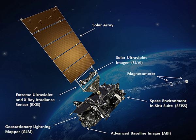GOES-16, formerly known as GOES-R before reaching geostationary orbit, is the first of the GOES-R series of geostationary operational environmental satellites operated by NASA and the National Oceanic and Atmospheric Administration. GOES-16 serves as the operational geostationary weather satellite in the GOES East position at 75.2 degrees west, providing a view centered on the Americas.